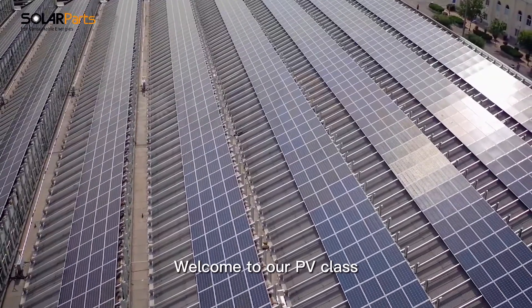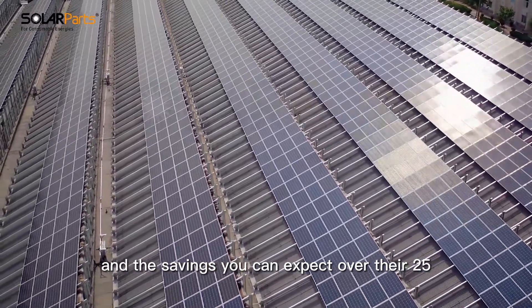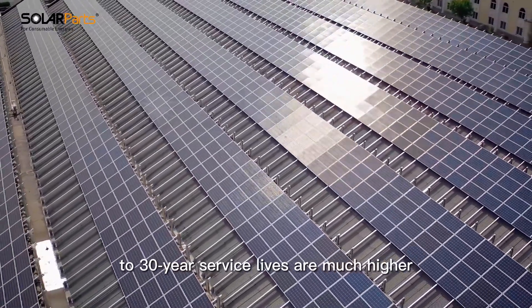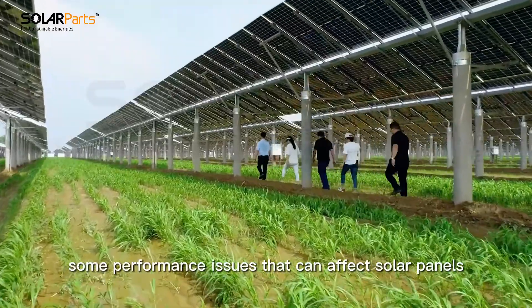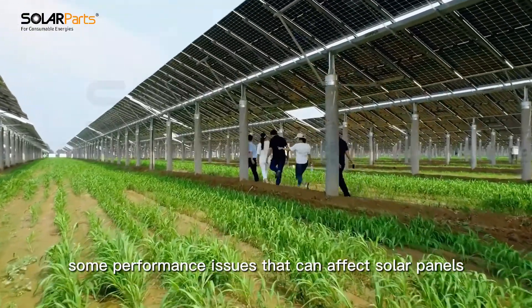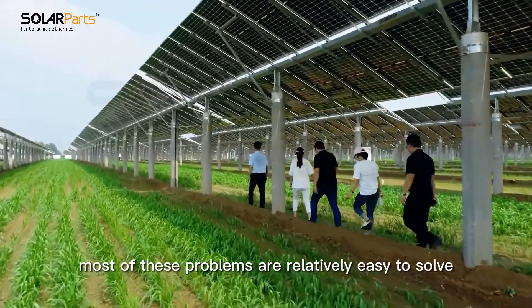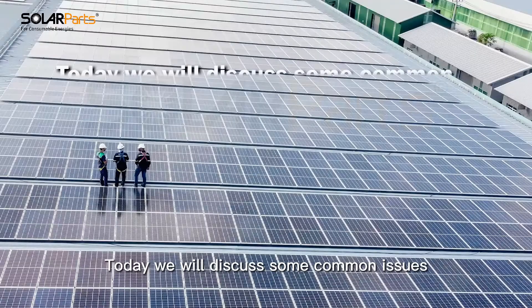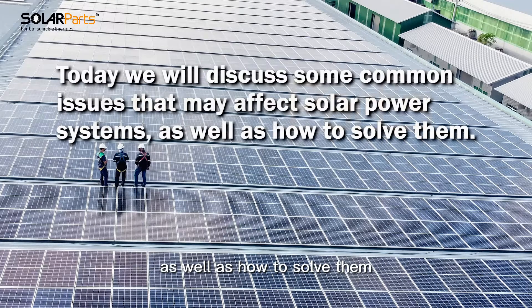Welcome to our PV class. Solar panels offer an excellent return on investment, and the savings you can expect over their 25- to 30-year service lives are much higher than their upfront costs. However, some performance issues can affect solar panels and will undermine your savings if left unattended. Fortunately, most of these problems are relatively easy to solve. Today we will discuss some common issues that may affect solar power systems, as well as how to solve them.